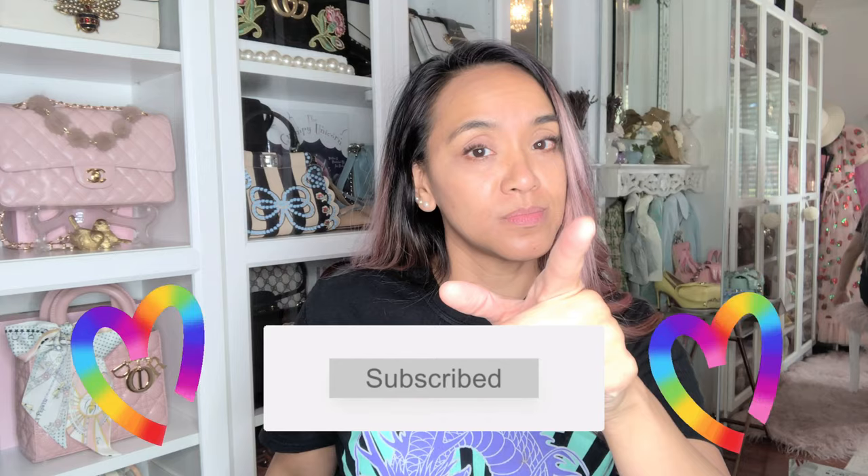Hey everybody, I bought stuff from Scotch and Soda because I think they had sales. If you like these types of videos where I unbox, do attention evil twin items, DIY, compare bags, style reviews on bags and inspections, then please like and subscribe.